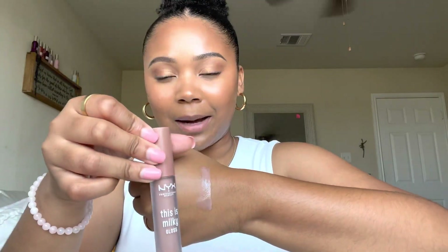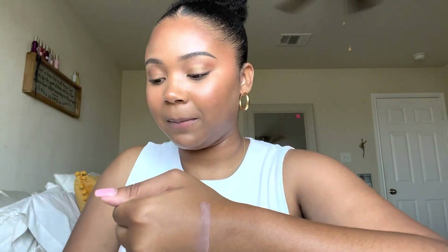They're not super pigmented since they are glosses, but there are so many pretty colors. Brownie Drip looks warmer, Fudge Me is more of a cooler milky brown, and Honey looks like a standard pinky gloss. They were all about five dollars each. The last thing I got from Ulta is the NYX This Is Milky Gloss in the shade Cookies and Milk — it's a cooler-toned pink that almost pulls a little purplish.